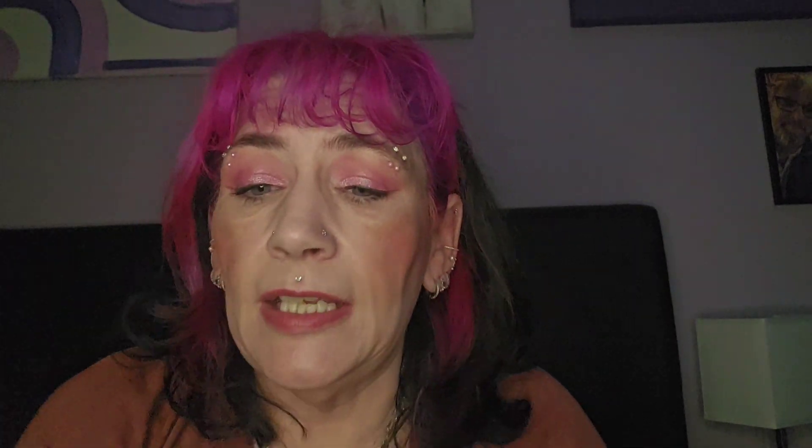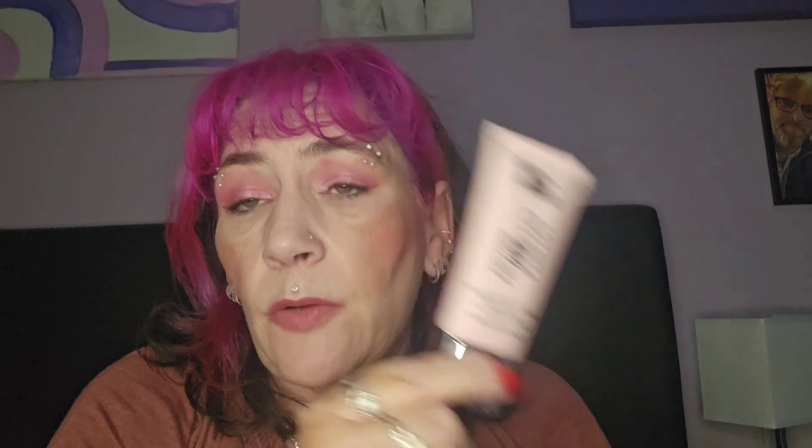The primer I'm using at the moment is a Revolution one and I love it. Let me find it — here it is. It smooths everything just nicely and I paid three quid for it — 28ml for three quid. Let's see how it holds up against the 77-pound one. I'm going to put it in my makeup bag and the next time I do a testing video I'm going to use that primer and we are going to see if it's worth 77 pounds. I really don't believe it.